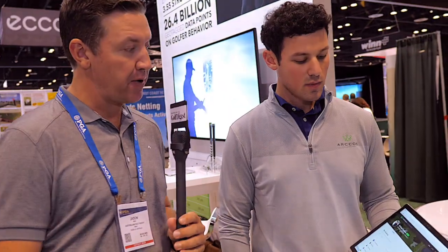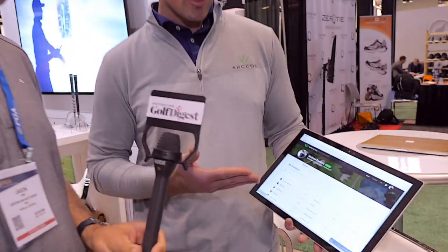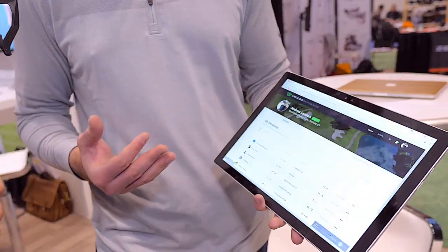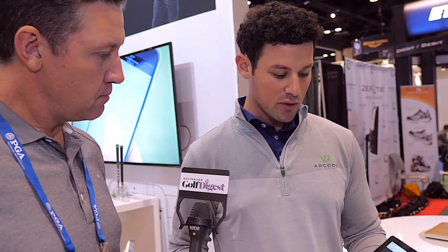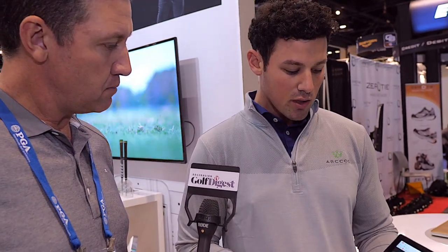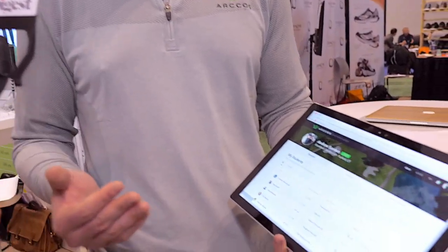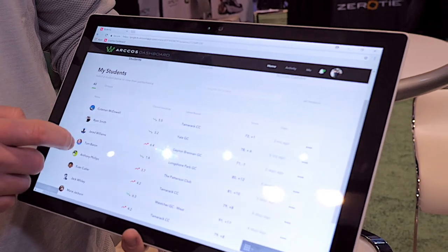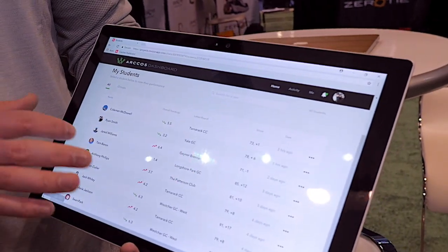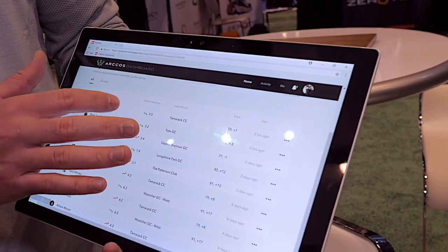We're going to talk to Zach, who's going to talk about how Arcos works on a dashboard on your iPad or iPhone at home. Here we have our coaches dashboard, which really allows coaches to connect with their students on a totally new level. With all this data we're collecting, we wanted a way for coaches to truly see what's happening on the course versus on the lesson tee. Here on the coaches dashboard, you'll see the coach has a list of students and can dive into any student they'd like.